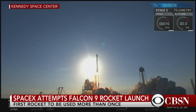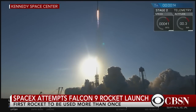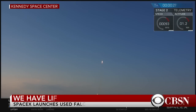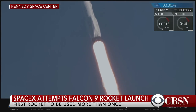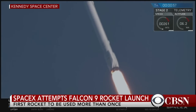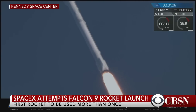Liftoff! Falcon 9 is underway on the first reflight of an orbital class rocket. Coming up on T-plus one minute into flight, there's a lot of cheering here in Hawthorne. We're throttling the engines down as we get ready for maximum dynamic pressure on the vehicle.